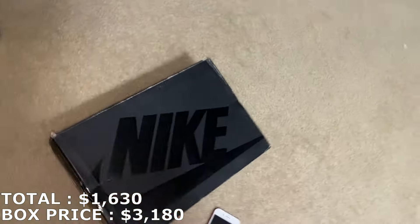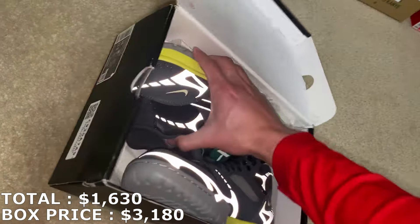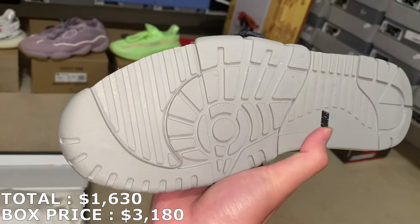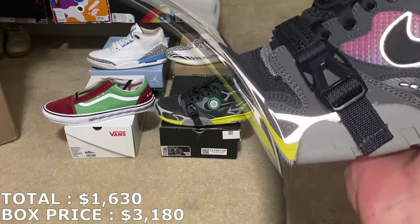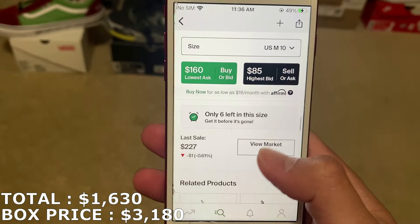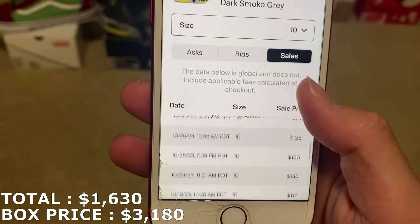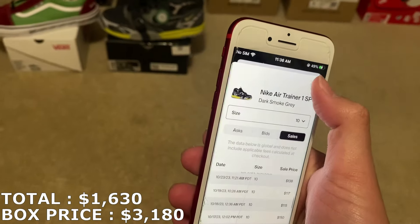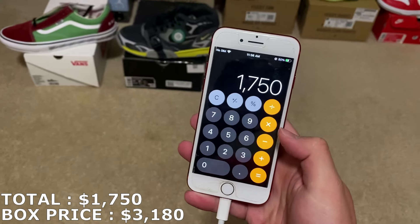Here's an Air Trainer 1 in a size 10 — I don't get Air Trainers too often. It's gonna be this black and yellow colorway, never seen these before. Pretty sure they're brand new since the slug tag is still on. Size 10 — kind of a weird market, I thought this was going to be a harder sell but recent sales look pretty good, which is pretty surprising. I see a lot around the $120 range, so I'm going to mark it at $120. That puts me at $1,750.